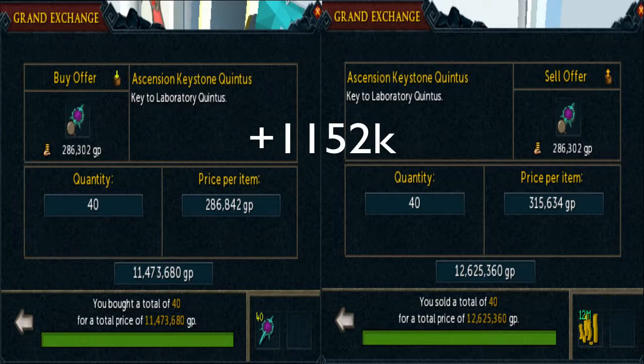Let's switch gears and go on to Ascension Keystone Quintus. These keystones are great for flipping, particularly when they're either rising or falling — that's when I get the largest margins. Here I only flipped 40 of my possible 100 in the 4-hour time limit, and that was about a 1.2 mil merch. Not very rare, so this was a very fast flip. I strongly recommend you try these and all the other keystones there are.